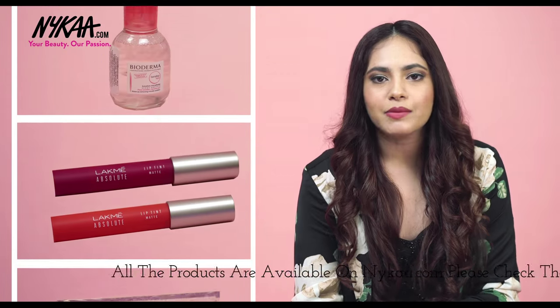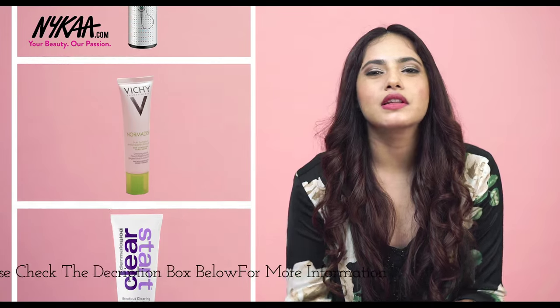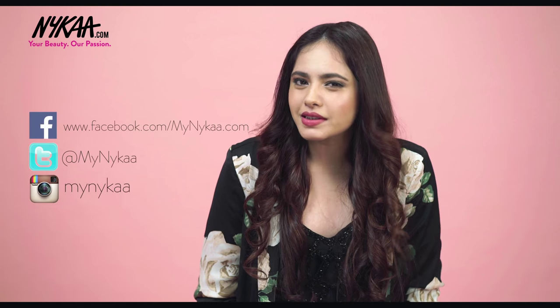Now that we've been through all 12 products, don't worry about finding them — all of them are available on nykaa.com and the links to each product will be in the description box below. If you want to see more videos from me, make sure you subscribe to Nykaa TV and I will see you next time. And if you have a few extra seconds, make sure you like this video and share it with your friends.